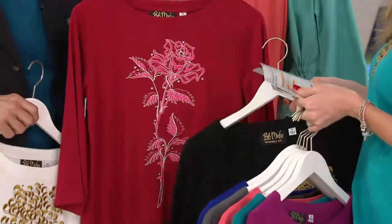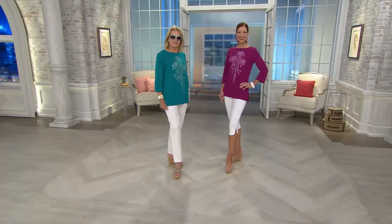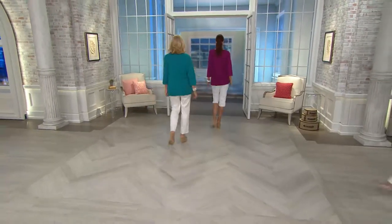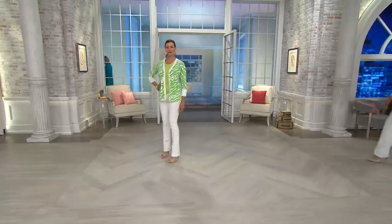It is 65% polyester, 35% rayon — a really nice hand, medium weight, super soft. You can see the length and the side slit on the model, so it gives a shape. It's going to be a relaxed fit — stay on the size chart for that. The item number is 9-9-2-1-7-5.